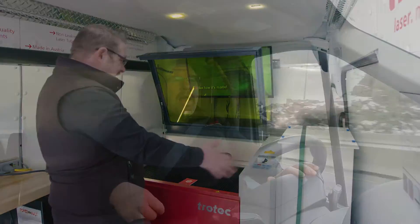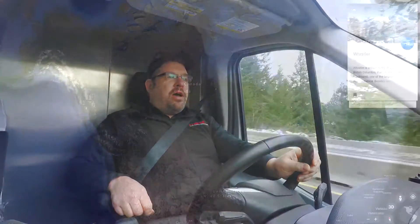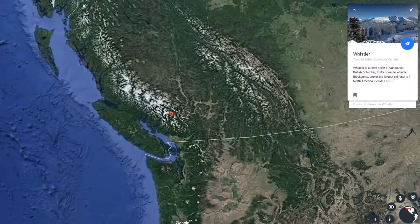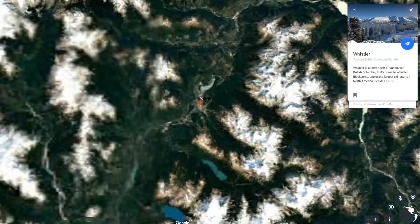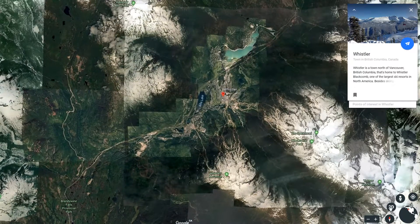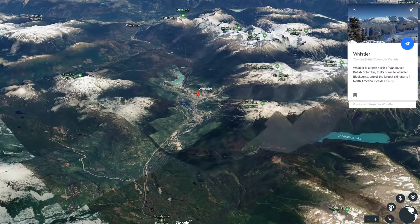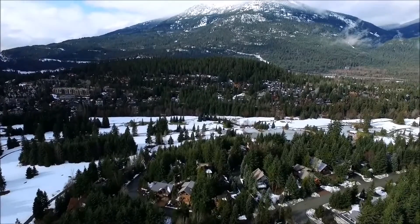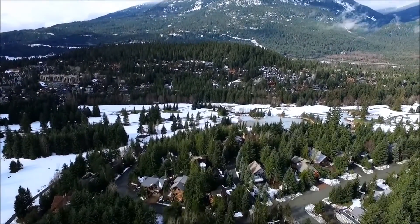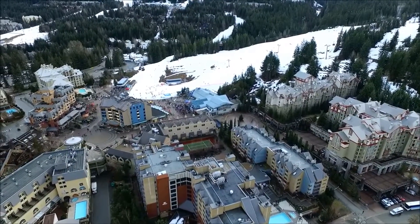Today we're heading up to beautiful Whistler, British Columbia to install a Speedmarker 300 Galvo laser system into a machine shop there. Now I know Whistler is not known for its industrial market — Whistler's more known for its skiing. Skiing and snowboarding in the wintertime is probably Canada's best destination for skiing.